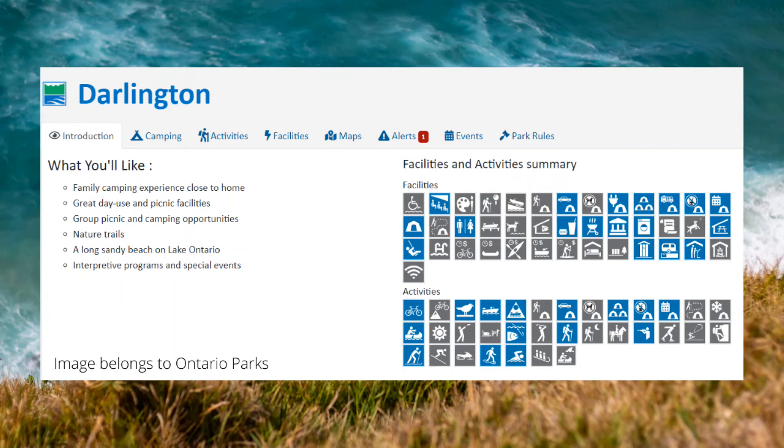Come along with me today as I investigate Darlington Provincial Park in the winter. Darlington Provincial Park is not open for camping in the winter, but they do allow you into the day use area. Come along with me and see what I can get up to today.